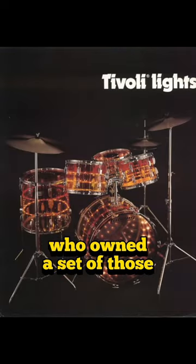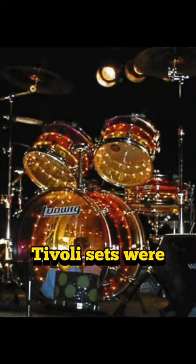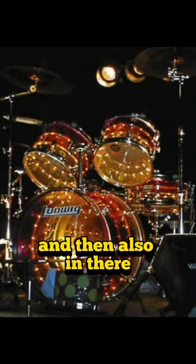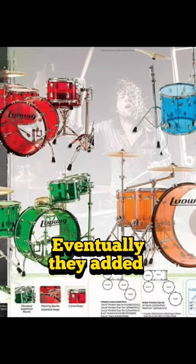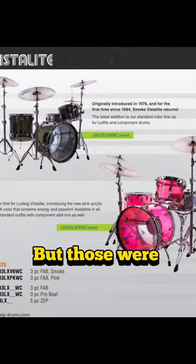I've never found anyone who owned a set of those. I don't know how reliable those Tivoli sets were. Ludwig also dropped the green, because they didn't sell. Eventually they added white, black, and an opaque smoke. But those were the Vistalites, and thousands of them sold.